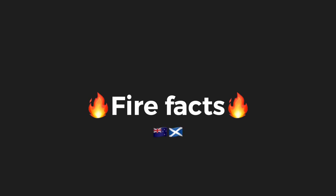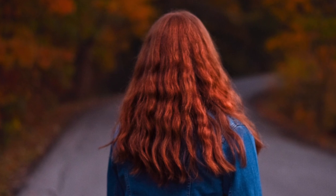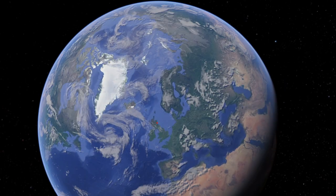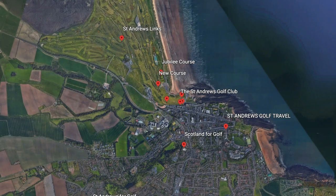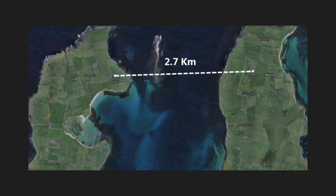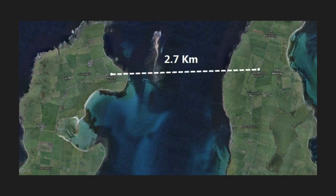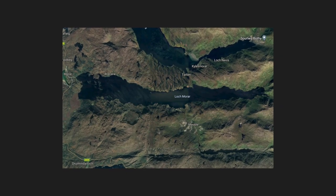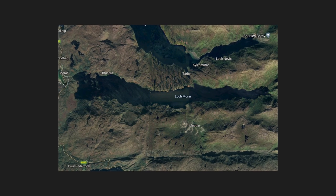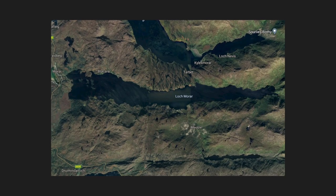Now for some fun fire facts, starting with Scotland. The official animal of Scotland is the unicorn. Scotland has the highest proportion of redheads in the world. The Scots invented golf, with St Andrews considered the home of golf. The shortest commercial flight in the world is in Scotland — the journey from Westray to Papa Westray in Orkney is approximately 1.5 miles and takes just 47 seconds. The deepest loch in Scotland is not Loch Ness but Loch Morar, which reaches 1,077 feet deep, ranked the 17th deepest lake in the world.